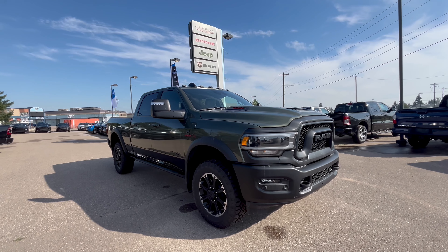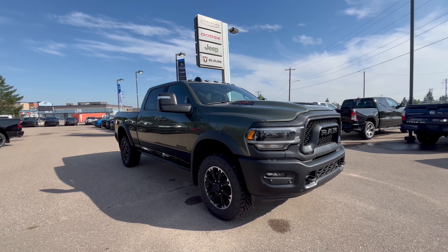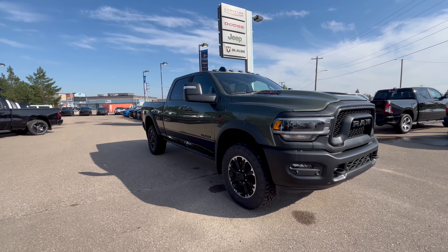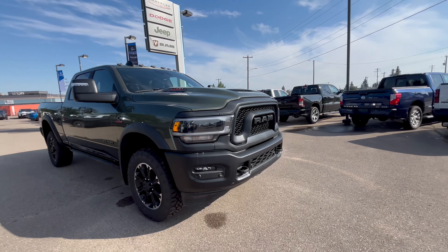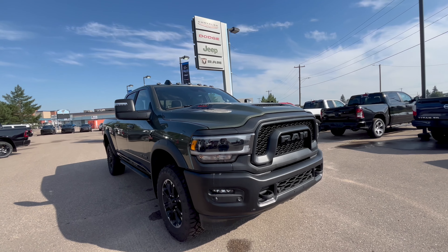This is a 2024 Ram 2500 Rebel. It has 4x4, green and black colouring, crew cab, and the box is 6'4. It has a 6.7 litre Cummins turbocharged diesel engine.